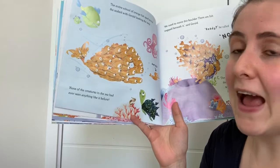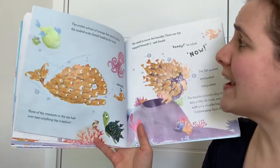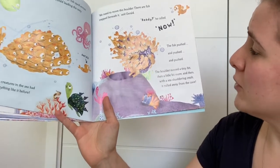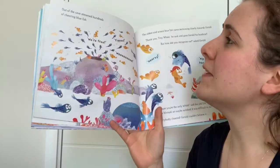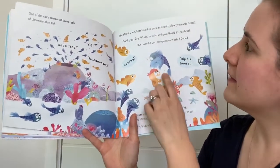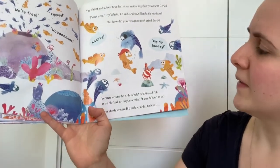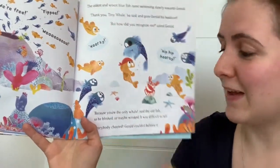None of the creatures on the seabed had ever seen anything like it — they're all working together, and they'd sort of made the shape of a whale. 'We need to move this boulder — there are fish trapped beneath it,' said Gerald. 'Ready — now!' The fish pushed and pushed. The boulder moved a tiny bit, then a little bit more, and then with a sea-shuddering crash it rolled away from the cave. Out of the cave streamed hundreds of cheering blue fish. 'We're free! Yippee!' The oldest and wisest blue fish came swimming slowly towards Gerald. 'Thank you, Tiny Whale,' he said, and gave Gerald his headscarf. 'But how did you recognise me?' said Gerald. 'Because you're the only whale,' said the old fish, as he blinked — or maybe winked; it was difficult to tell. Everybody cheered.